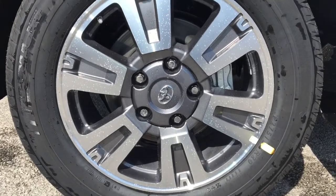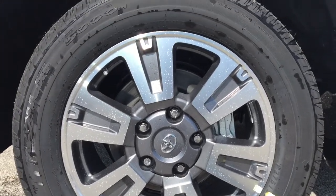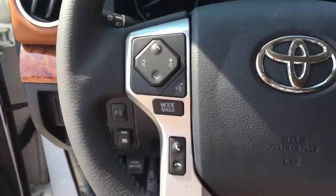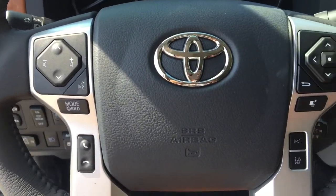The 1794 Edition adds the wood grain and leather wrapped steering wheel with shift knob, premium leather seat surfaces and suede inserts, chrome front bumper end caps, grille, grille surround, bright silver front bumper center, and 1794 Edition badges.